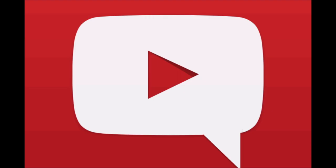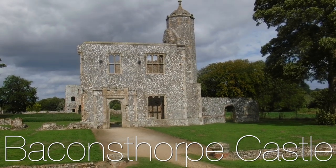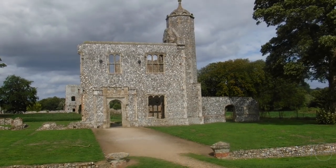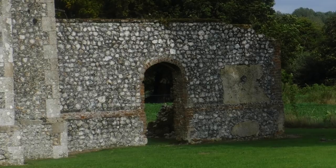The Adventures of David Perkins. Hello and welcome to The Adventures of David Perkins. This time I'm walking around Baconsthorpe Castle in the county of Norfolk in England.